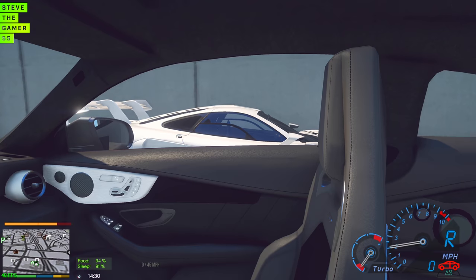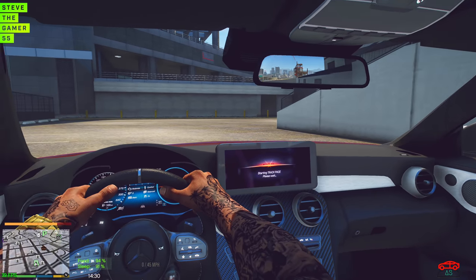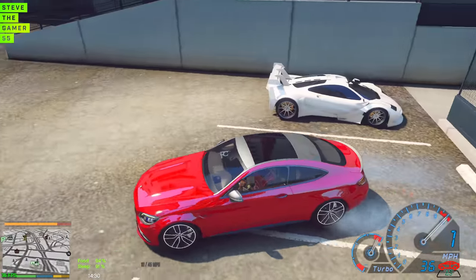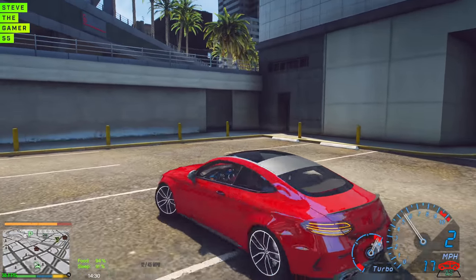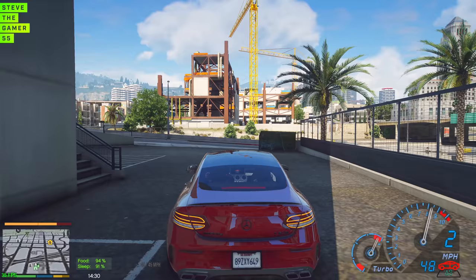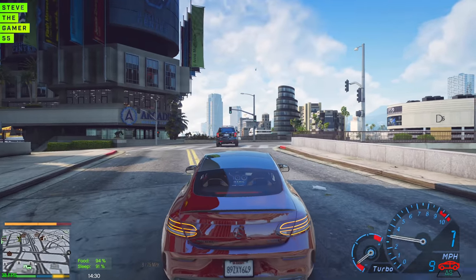You guys remember I had the C43 version of this? This car was good, but unless you get the C63 like this one, don't even bother going for the C43 — just saying, unless you're looking for a car to get from point A to B. Let's hurry up. We just did that — I thought you hit the U-turn for me.